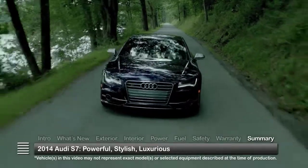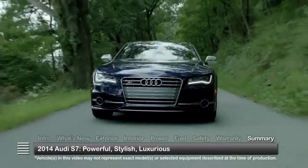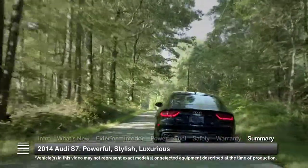More than a muscular coupe-like sedan, the 2014 Audi S7 is proof that performance engineering is well-suited to a midsize luxury hatchback.